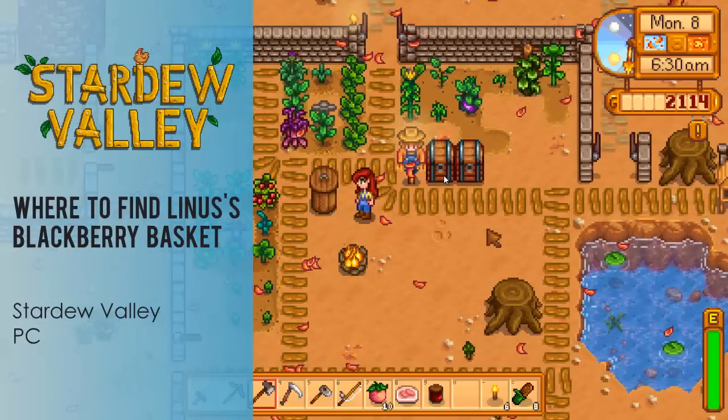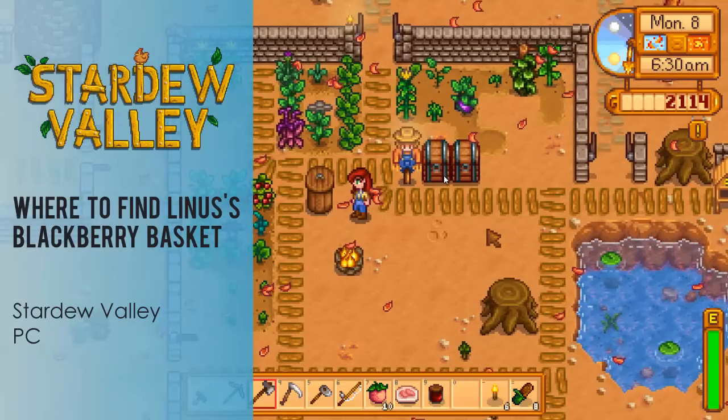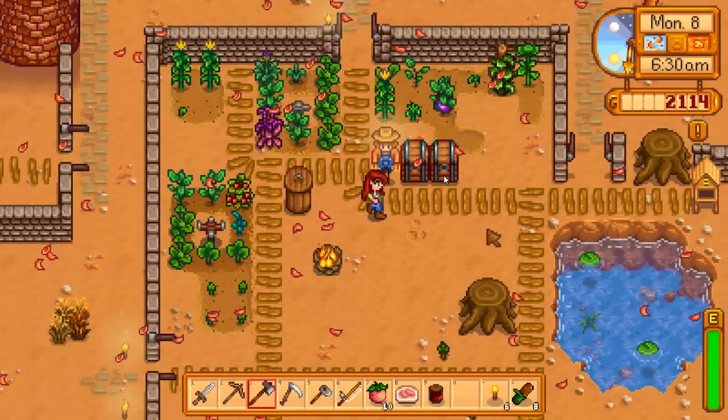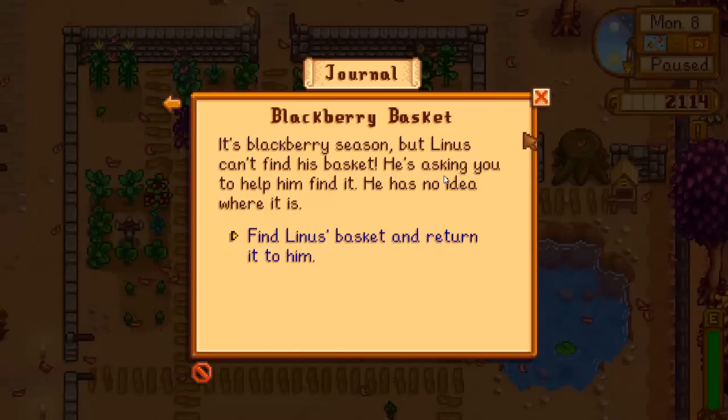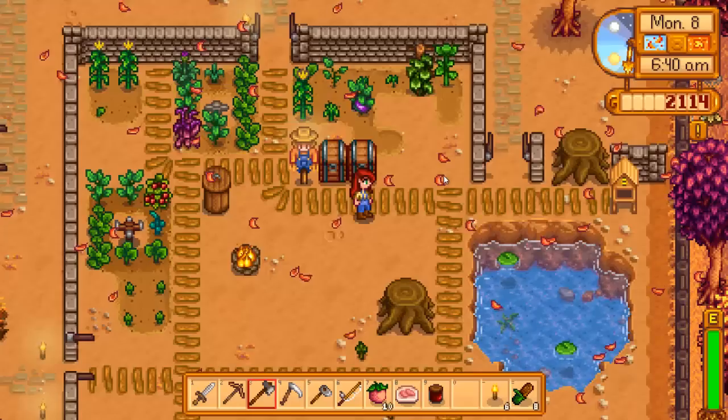Hey it's Red Lace and I'm going to show you where to find Linus's Blackberry Basket in Stardew Valley on the PC. This is a mission you'll receive in the Fall season. It's Blackberry season but Linus can't find his basket. He's asking you to help him find it and he has no idea where it is.